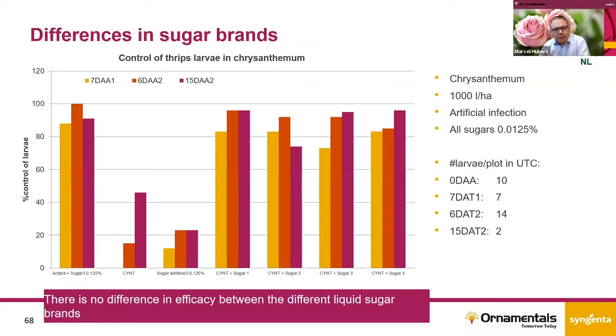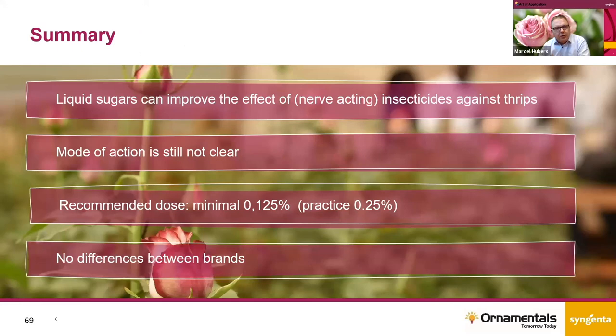We also tested several different brands. The four bars on the right-hand side — sugar 1, 2, 3 and 4 — represent different brands of liquid sugars. There is no difference between the different sugar brands. As long as it's the liquid sugar used for bumblebee feeding, the effect will always be the same. We haven't seen any differences between the different brands.